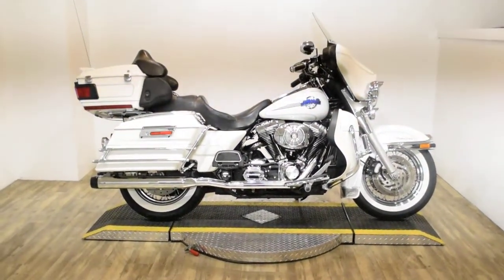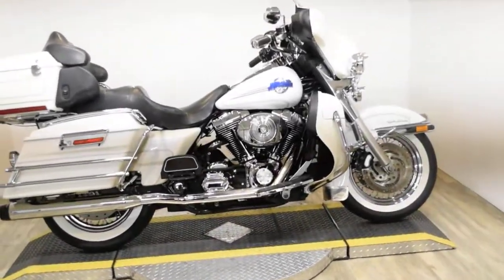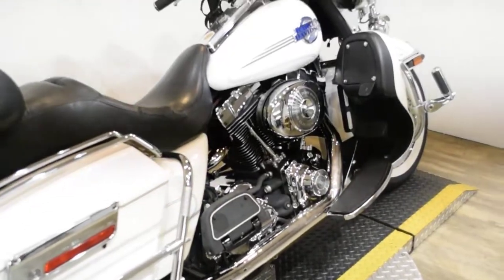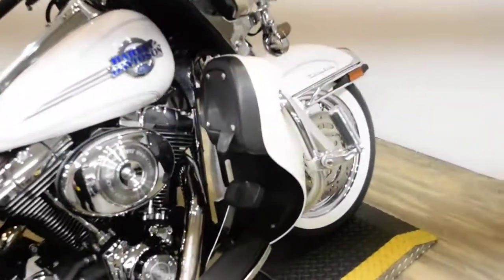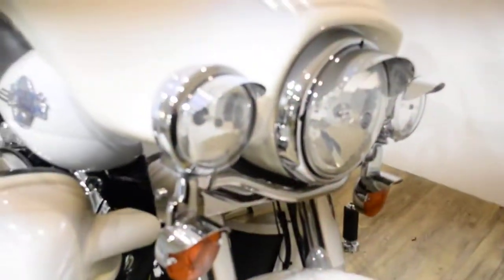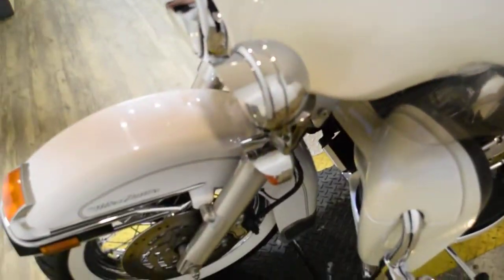Monster Power Sports is offering this 2006 Harley Davidson Ultra Classic. To see more photos of this bike, get pricing information, follow the credit app, and see what your trade is worth, visit MonsterPowerSport.com or give us a call at 847-526-0500. You can also come check this bike out in person. We are located 45 minutes north of Chicago, at 315 North Rand Road in Wauconda, Illinois.